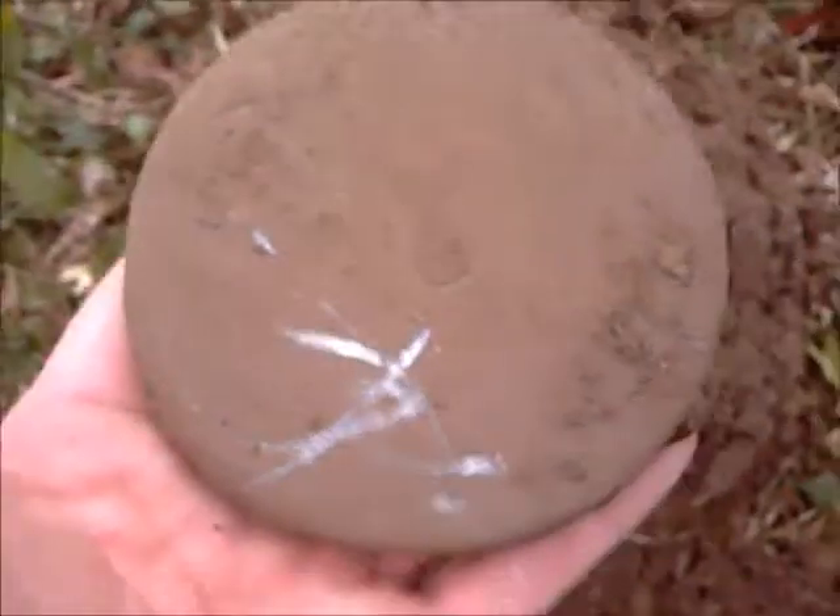That's a heavy piece of lead, man. It's almost weight three pounds.